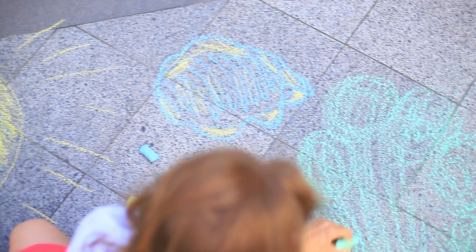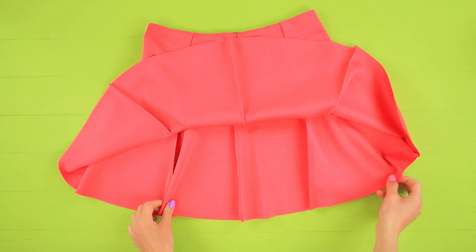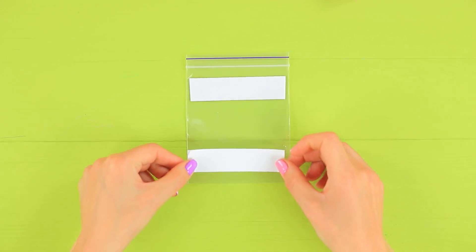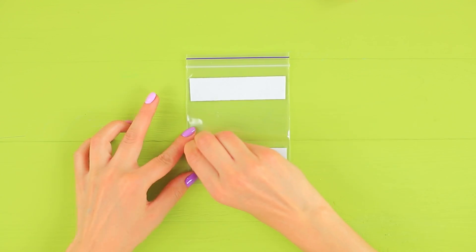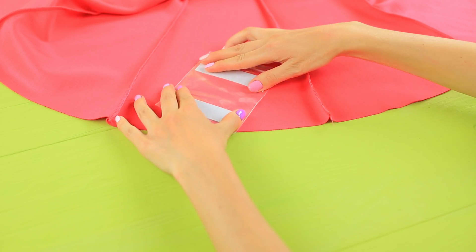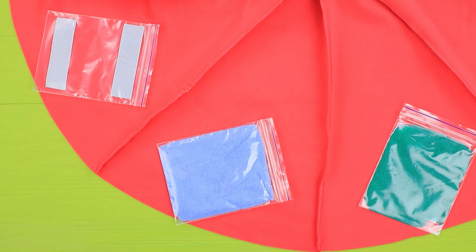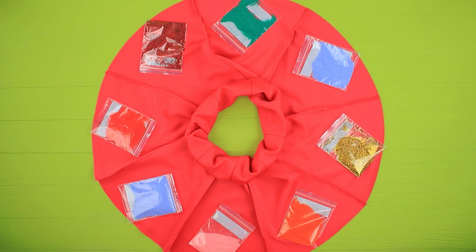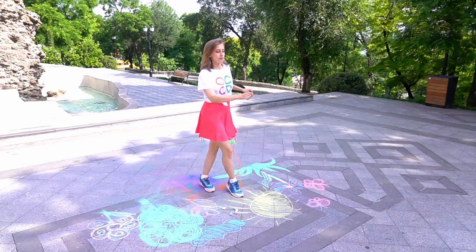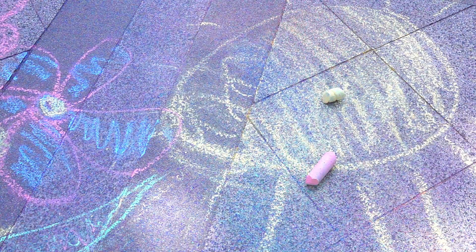Even her skirt can create a painting! Turn a flared skirt inside out. Attach strips of double-sided tape to ziplocs and fasten the bags to the bottom of the skirt. Fill the bags with colorful sand, then turn the skirt right-side out. You just have to spin and the whole world will be full of bright colors! So pretty! And fun!